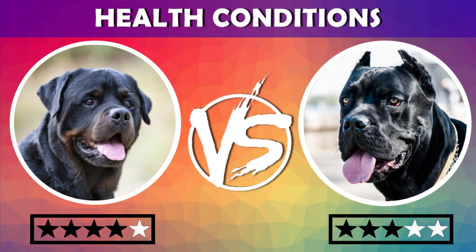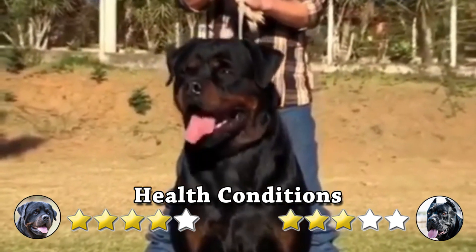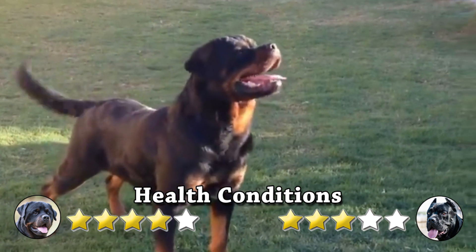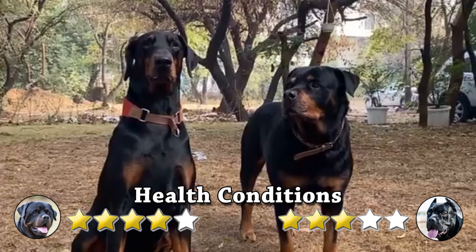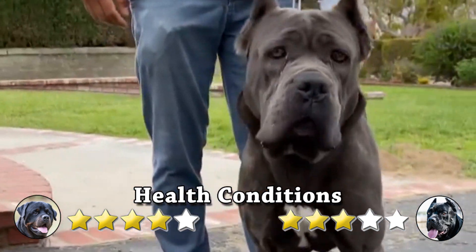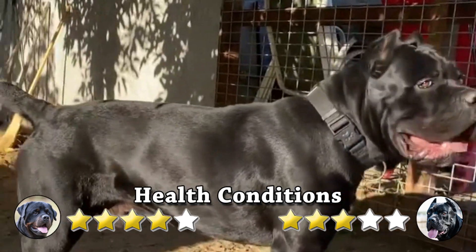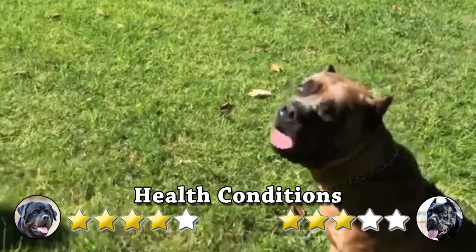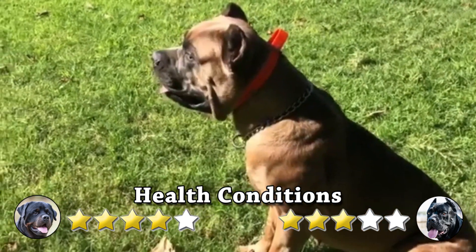Health Conditions: Health problems in Rottweilers include hip dysplasia and eye disorders. They are remarkably sensitive and separation anxiety is a possibility. Some issues and disorders may be more common in Rottweilers than in other breeds. On the other hand, Cane Corsos are healthy dogs and responsible breeders examine their stock for hip dysplasia, idiopathic epilepsy, demodex mange, and atypical eyelids. Bloat is a sudden life-threatening gastrointestinal ailment that affects large and deep-chested breeds.